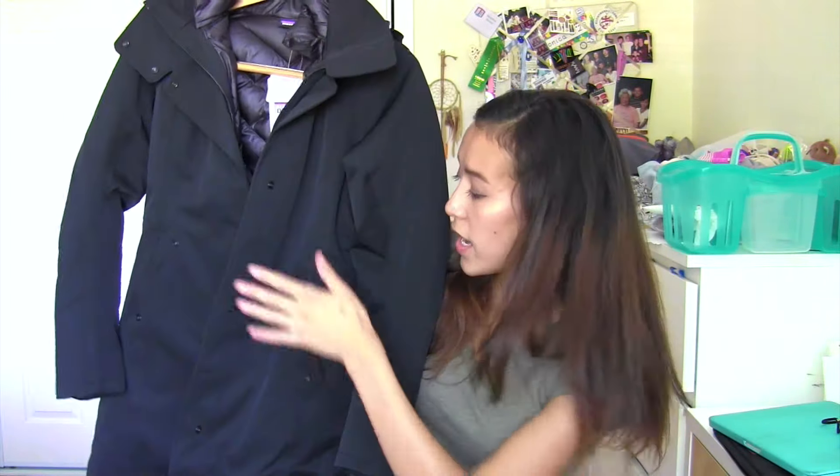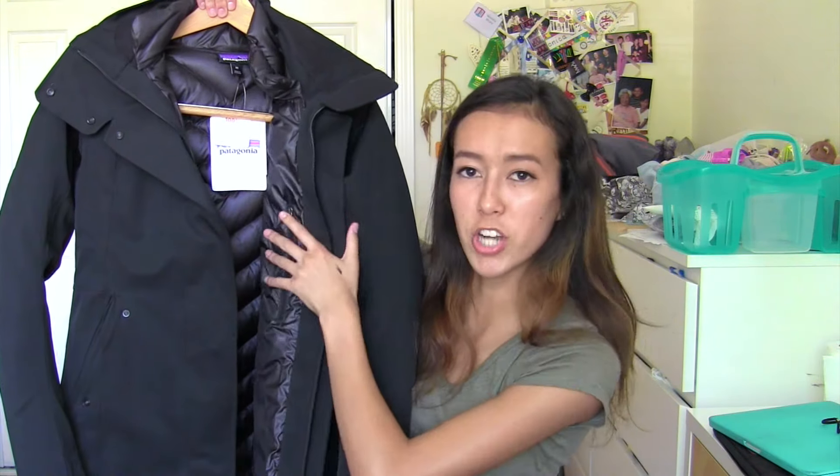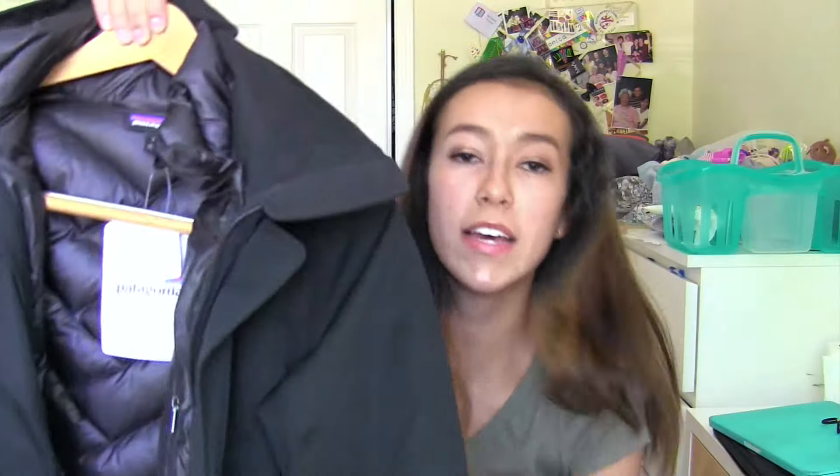I bought two huge down jackets because that's what I need for winter — both from Patagonia. The first one is like a trench coat on the outside with a down jacket on the inside, connected. It fits and really hugs your body so you look like a girl, not a marshmallow. This is the Women's Trece 3-in-1 Parka — you can wear the parka by itself, the down by itself, or both together, which I'll probably do since I'm from California and I don't know snow. This was $530, but I'm going to wear it every single day in winter and have it for all four years.